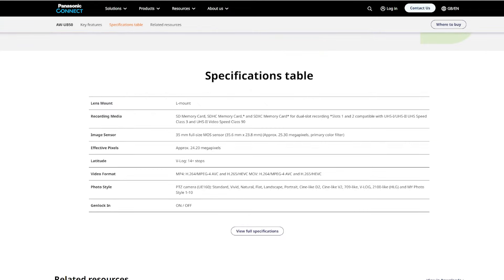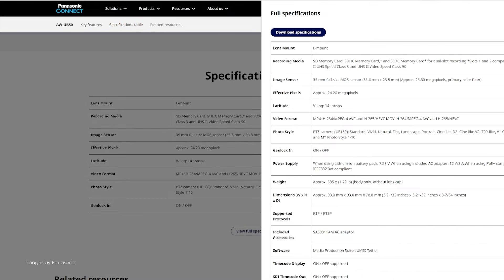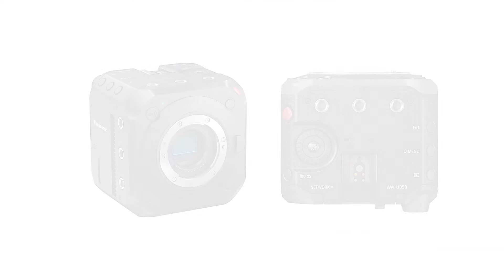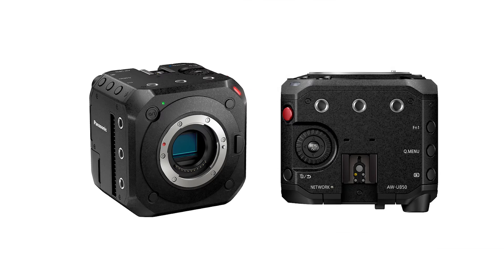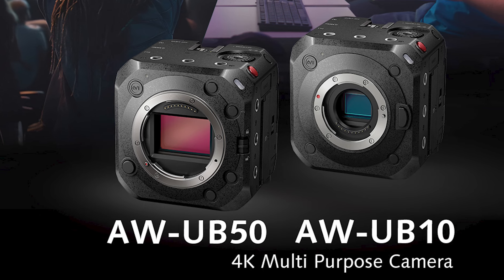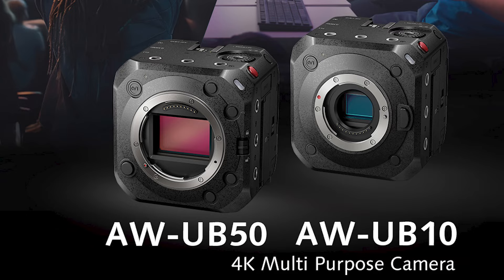Both cameras share the same body design, L-mount for extensive lens options, 3G SDI, HDMI, and Ethernet ports for remote control. The UB50 comes with a full-frame sensor rated at 14 stops dynamic range in V-log, while the UB10 has a smaller but still very capable four-thirds sensor.